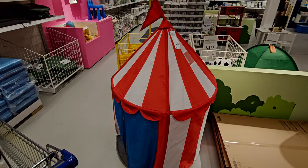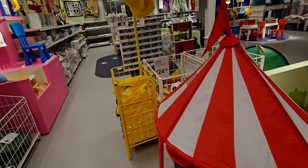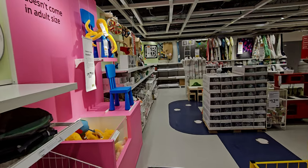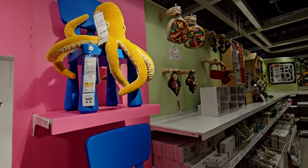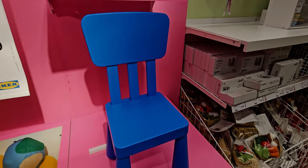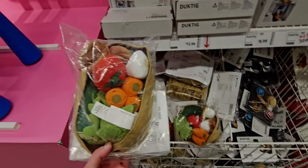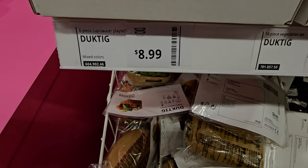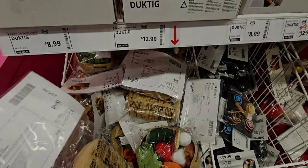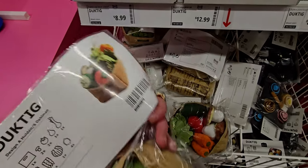They have a lot in this area for toys, bedding, chairs, and furniture — everything is so imaginative and creative. Over here this looks like another museum piece — this blue chair on the pink wall. I love this so much. It's $17.99 for that chair — I think that is a great deal. Next up they have these gift sets, little fruit or vegetable baskets. I think this one was $12.99 — a 14-piece vegetable set.